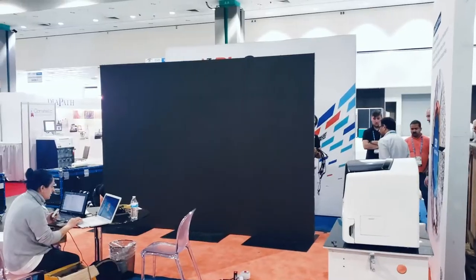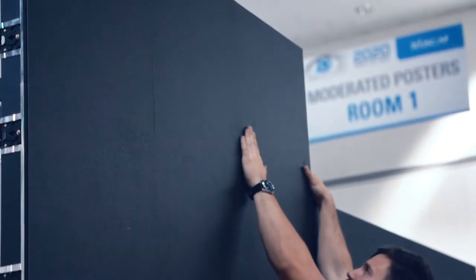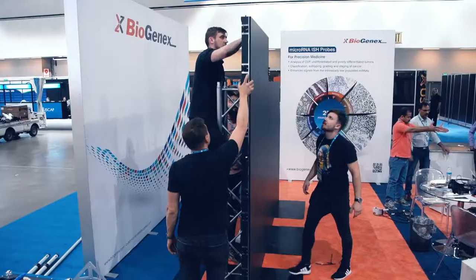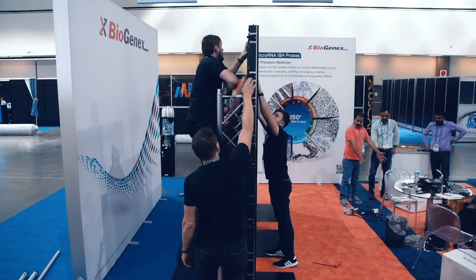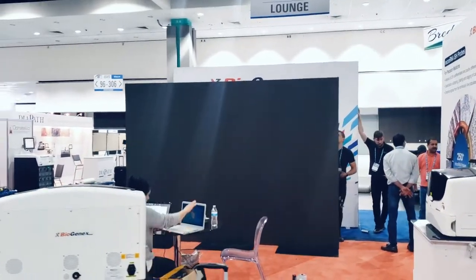We're doing setup of an LED wall — 11 feet wide by 8.2 feet high — with a pixel pitch of 2.6 millimeters. This is very important at trade shows because people will be very close to the screen, and it's important that they can see the image clearly from a close distance.